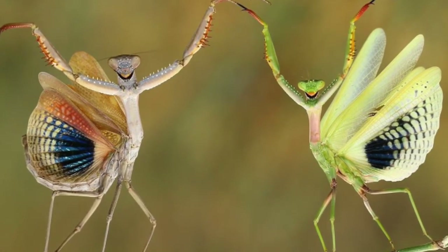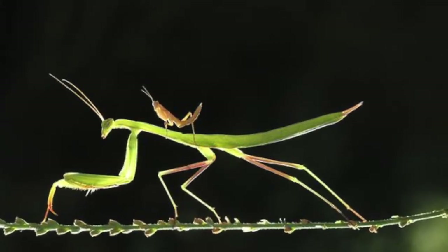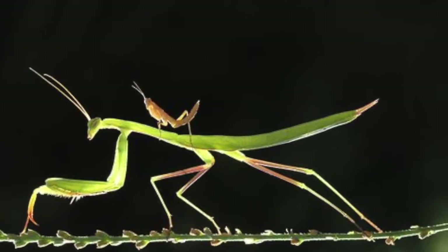So it's easy to recognize a baby praying mantis because it looks just like the grown-up. Its body doesn't completely change as it grows, and we call that incomplete metamorphosis.